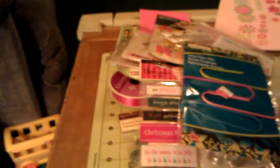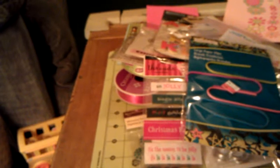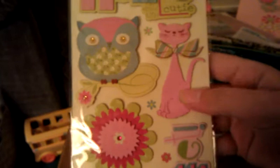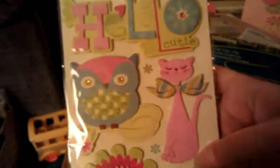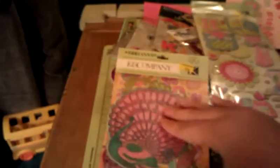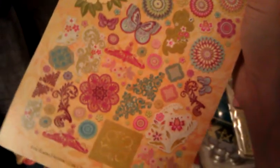Then these really cute Kay and Company adhesive chipboard stickers called Hello Cutie. And they really are cute. I love the cat and the owl — that cat is so cute. And then these Abriana Icon die cuts. First of all, look at that peacock. Gorgeous. And these are all of them in there. So pretty. I've gotten really into die cuts lately and I don't have that many, so girl, you hooked me up.